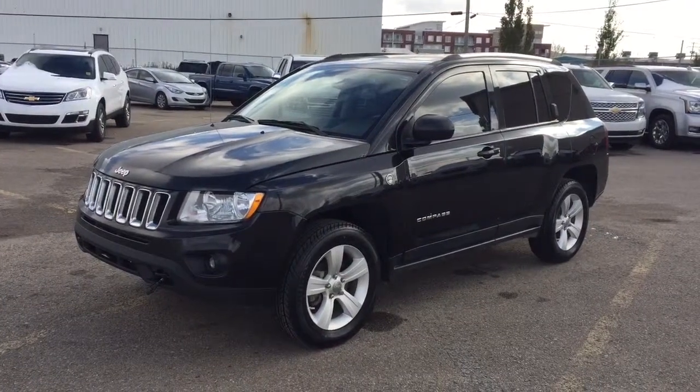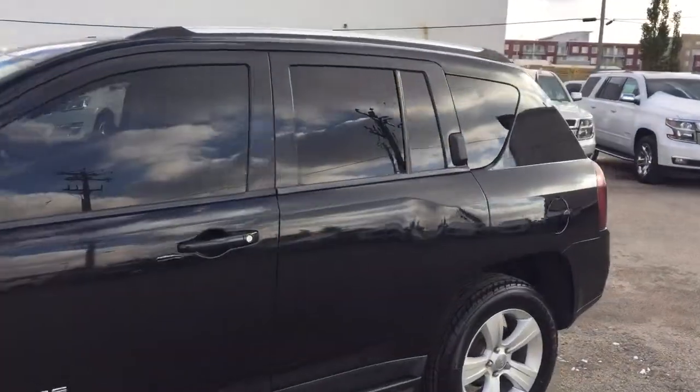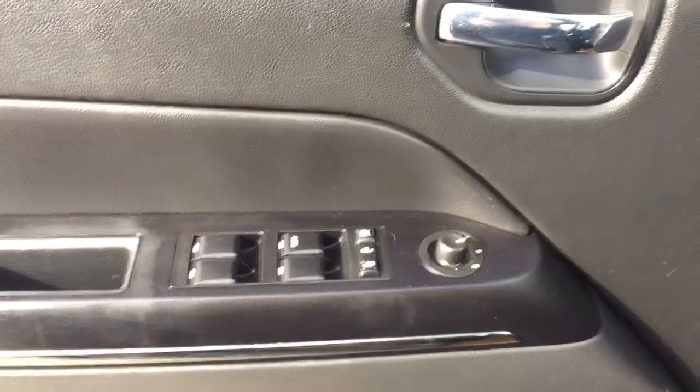Welcome to Davis Chevrolet. This is a pre-owned 2011 Jeep Compass in the color black. Some features include power seats, power mirrors, power locks, and power windows.